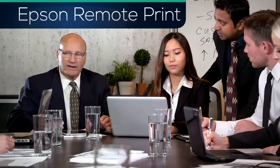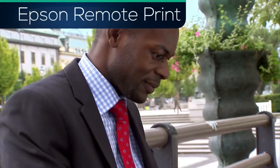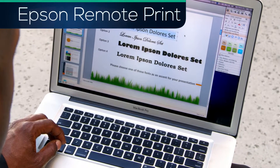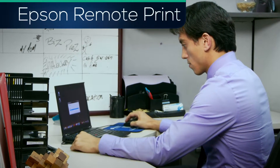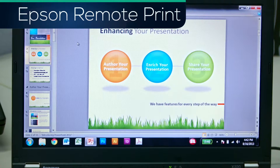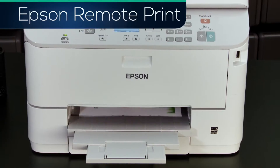Remote Print allows Windows and Macintosh computers and laptops to print from any application with a print function. No need to worry about custom fonts or formatting. Just download and install Remote Print, then enter the destination printer's email address. Printing to a faraway printer is now as easy as file print.